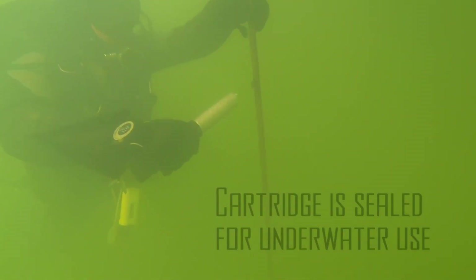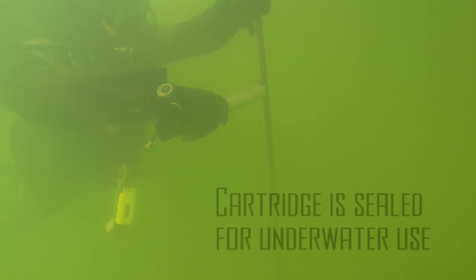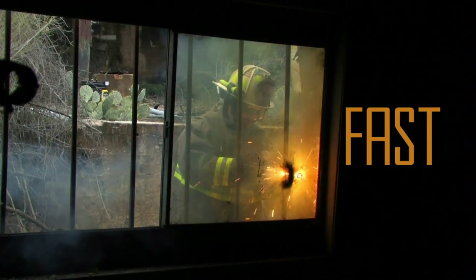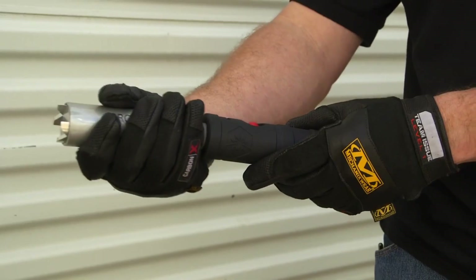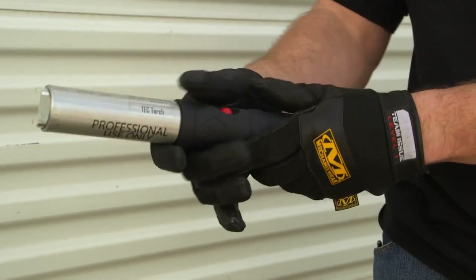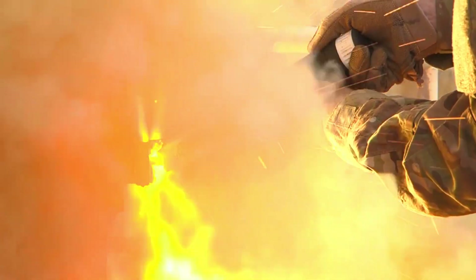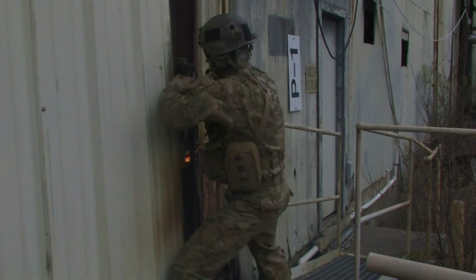Its unique design even allows it to function underwater, making it an invaluable tool for military operations, firefighting, rescue missions, and underwater construction. With a length ranging from 305 to 355 millimeters, the Tech Torch remains compact and portable, fitting easily into standard toolkits and pockets.